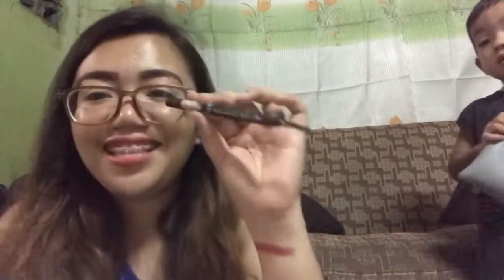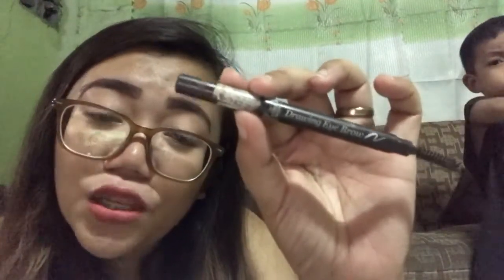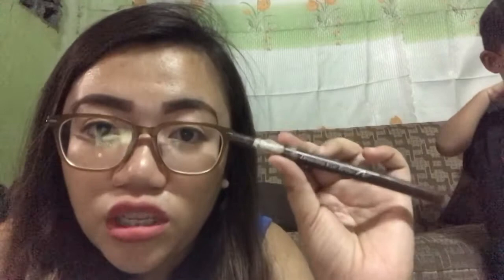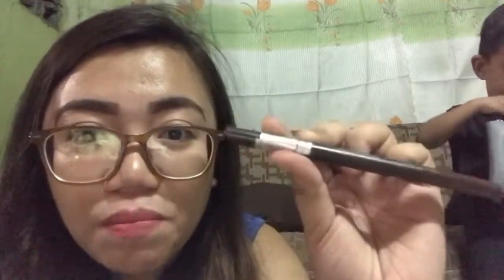Next, I have an Etude House drawing eyebrow pencil — it's empty but it's still in my bag. I have a coming stock, guys. It was out of stock at Ayala and SM here in Cebu, so I ordered on Shopee. I think it's authentic since I've ordered from there before. I bought three because it's cheaper compared to the store — I hoarded, guys!